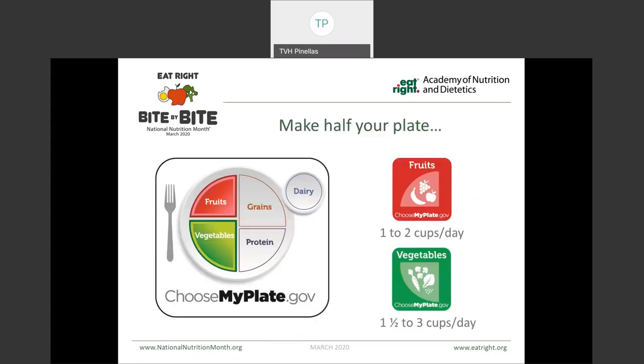A simple way to approach the MyPlate is to make half of your plate fruits and vegetables. On average, for most people, this amounts to about one to two cups of fruit per day, and between one and a half to three cups of vegetables each day. Because everyone's nutrition needs are a little bit different, ChooseMyPlate.gov is a great resource and can help you figure out what your calorie level is and what your fruit, vegetable, and different servings should be throughout the day.